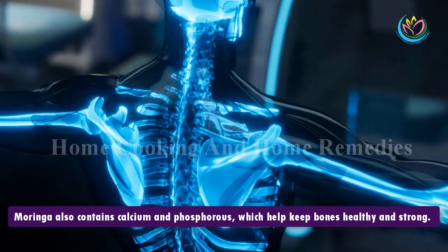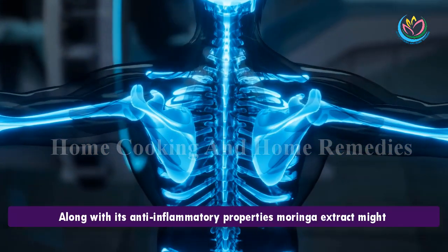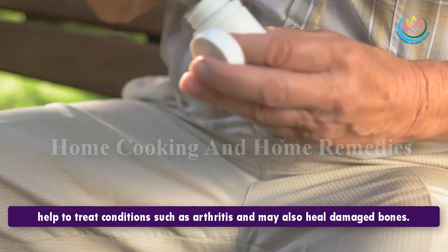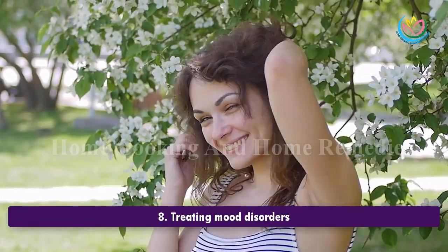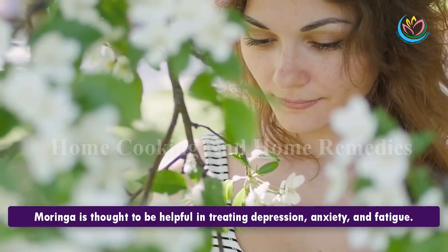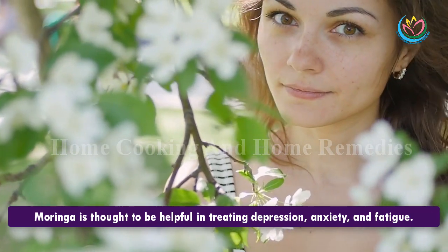7. Making bones healthier. Moringa also contains calcium and phosphorus which help keep bones healthy and strong. Along with its anti-inflammatory properties, Moringa extract might help to treat conditions such as arthritis and may also help heal damaged bones.